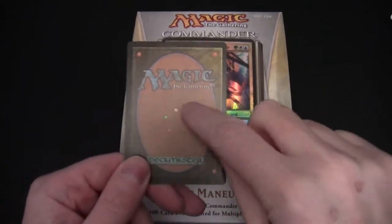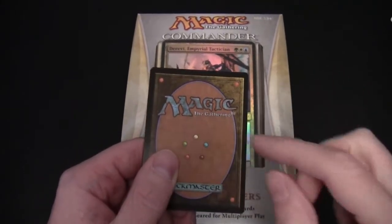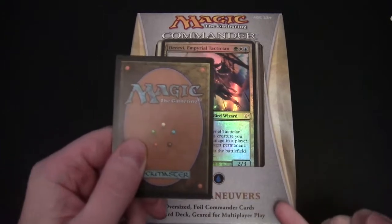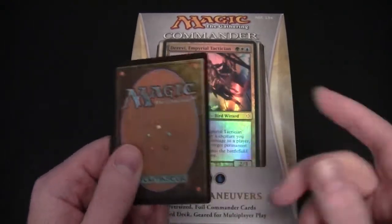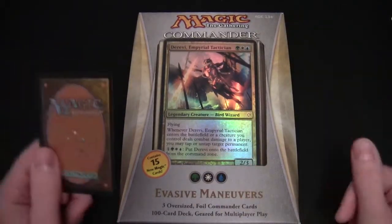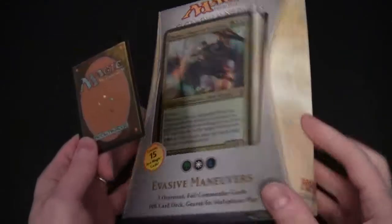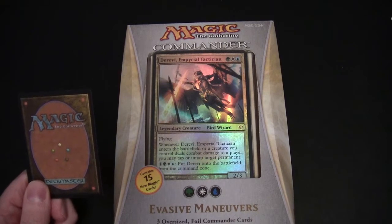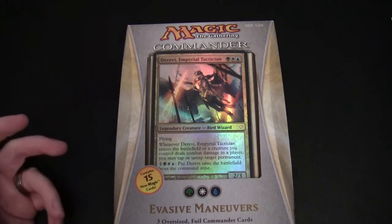So you can see here green, white, blue. In Shards, one of the colors - the middle one - was referred to as the primary color. In this example we have the Bant color combination, and in Bant the primary color was white, the middle one, with green and blue as the two secondary colors. It's going to be interesting if this is reflected in the deck - is there a higher proportion of white? We'll see with the other decks how that actually reflects when we come to unbox them.